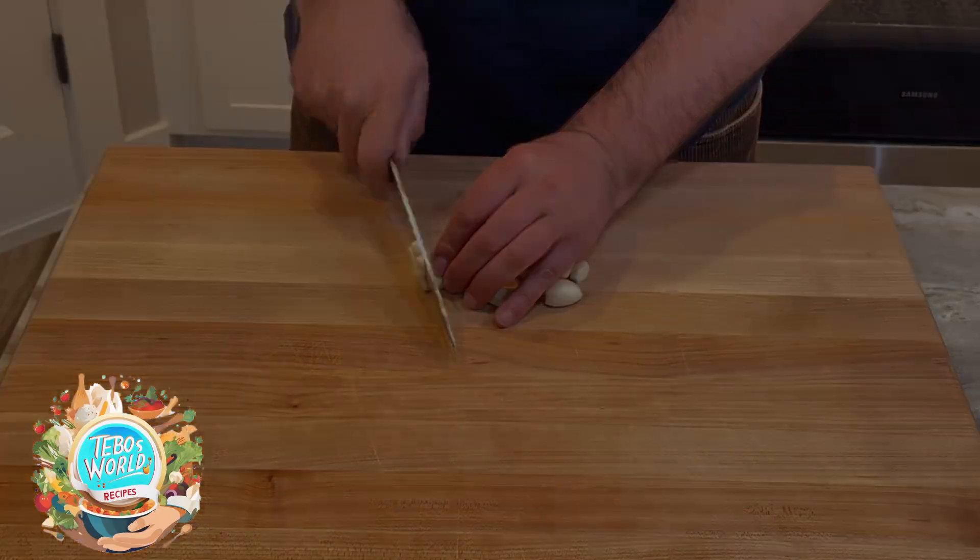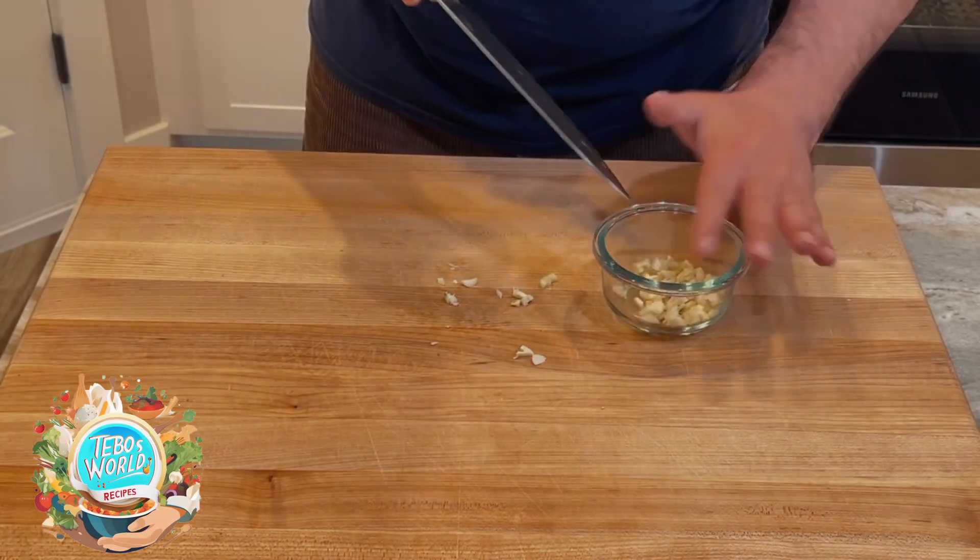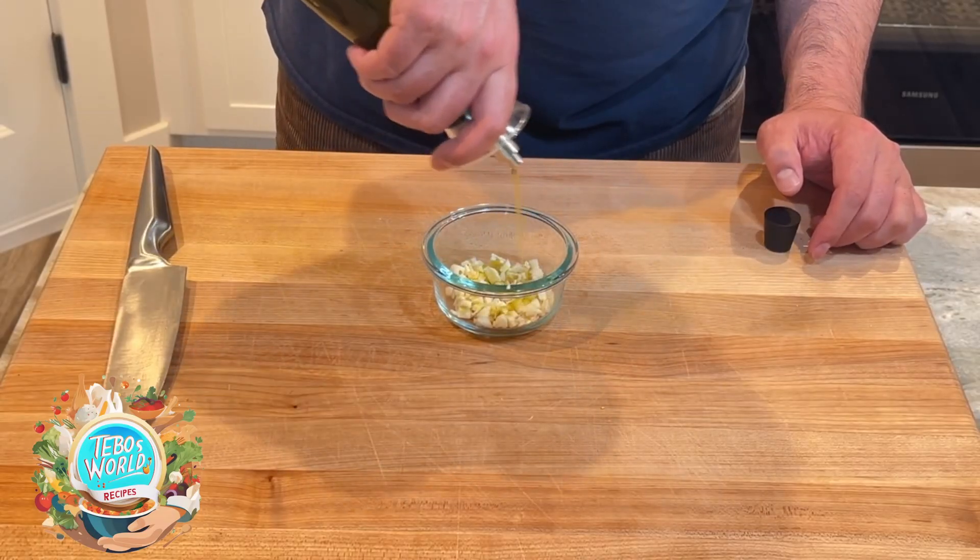The first thing we're going to prepare is our garlic and olive oil. I'm going to mince a few cloves of garlic, cover them with olive oil, and let them sit in the fridge for a couple of hours.